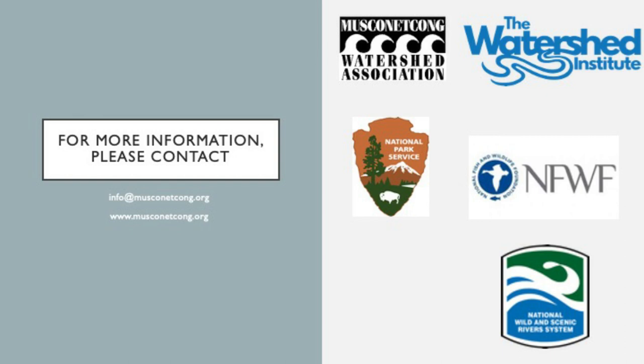We thank you for your efforts and we want to thank the Watershed Institute whose grant provided funding for this project. If you are interested in learning more or are looking to get involved, please contact the following resources.